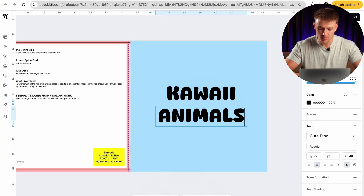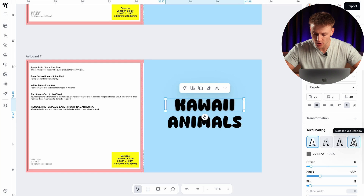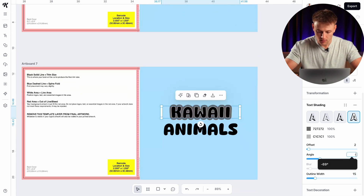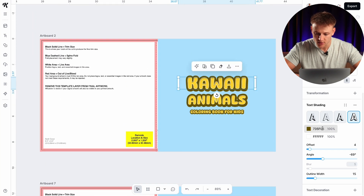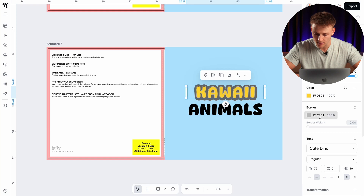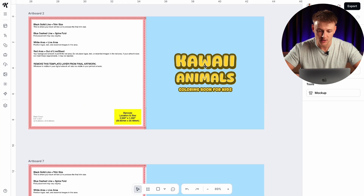It looks good but it's nowhere near as good as the final version because I haven't yet used any text effects. Go down to text shading and choose the effect on the right-hand side. The settings I used: outline width of 15, angle of minus 69, and offset of 4. For the main text color use the hex code from the design, and for the outline use the corresponding hex code — just copy and drop it in. That's exactly what we've done for this font, and I did exactly the same for 'animals' and 'coloring book for kids'.